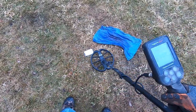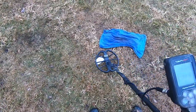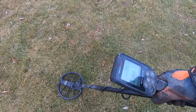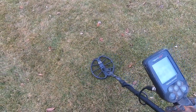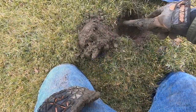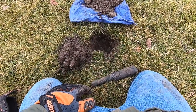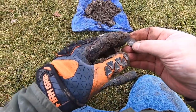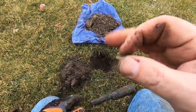Notice the signal here when I go over it real slow — I get nothing. If I increase my speed, this is where I'm getting a signal. It's still very, very faint. 79, 80 — pretty deep. I'm in park mode. Let's see what field mode says — 78, 79. Wasn't down as deep as I thought; it fell right out of the plug. I think we have a modern dime. It was ringing up in the high 70s to 80s. Modern day Mr. Roosevelt right here.